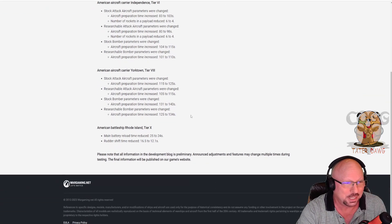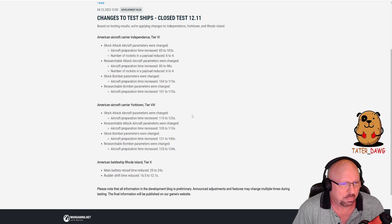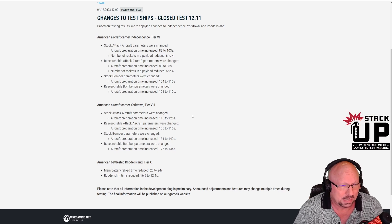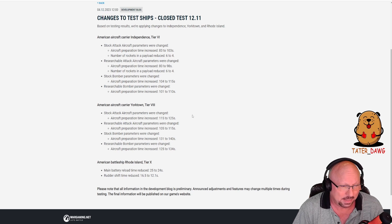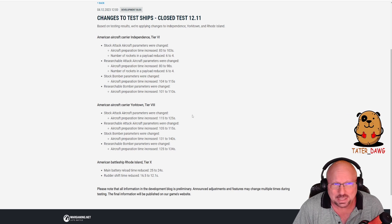Let's see if this good news continues. American aircraft carrier Yorktown, Tier 8. Stock aircraft parameters were changed — aircraft prep time increased from 115 to 125 seconds. Researchable aircraft parameters prep time increased from 105 to 115 seconds. Stock bomber increased from 131 to 140 seconds, and researchable bomber prep time increased from 125 to 134 seconds. I notice they haven't changed the number of rockets on this tier.